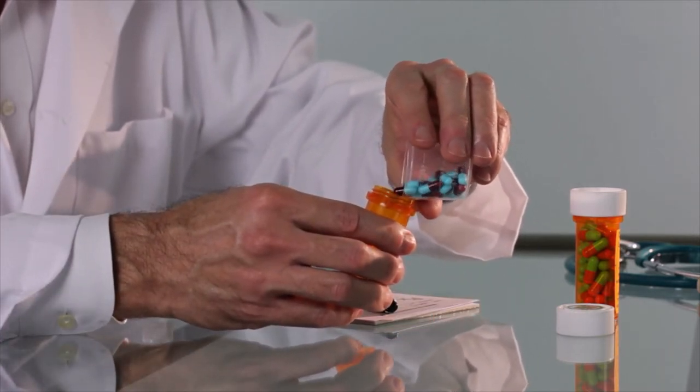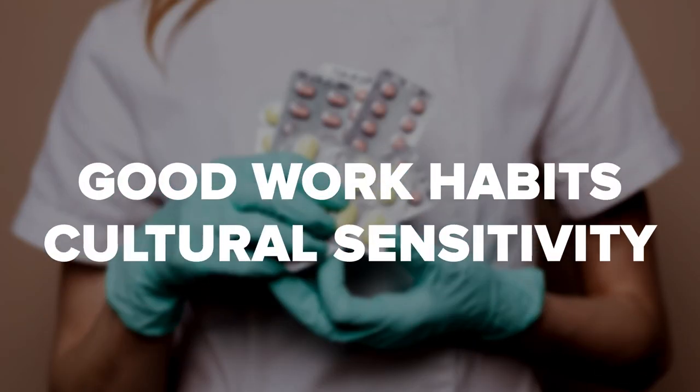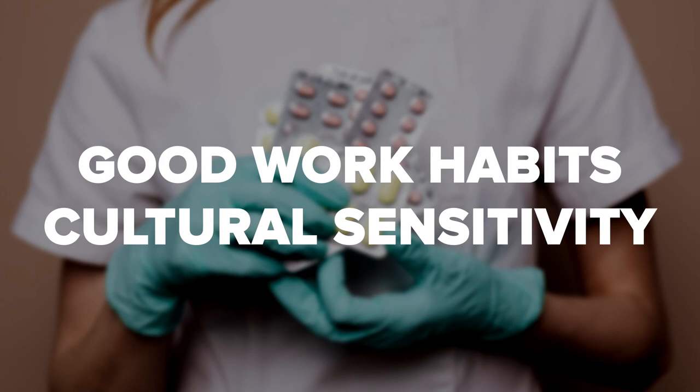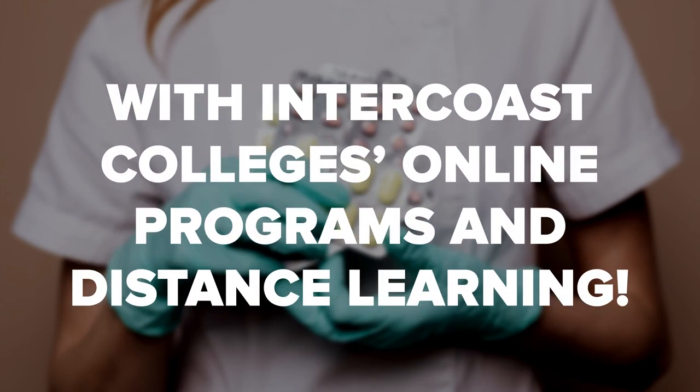Intercoast Colleges offers a wide variety of programs, including a certificate program in pharmacy technician. We offer associate degrees and certificate programs for many other career fields. Many courses prepare students to be career-ready so they can enter their chosen careers. We foster the professional behaviors and attitudes for entry-level employment that employers are seeking. Our staff teaches effective communication, good work habits, and cultural sensitivity.